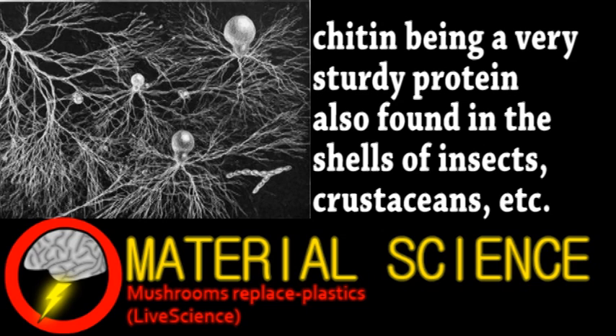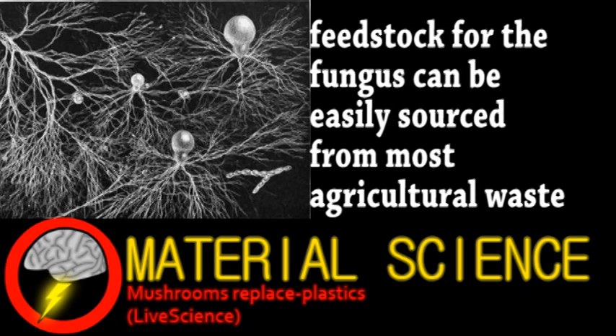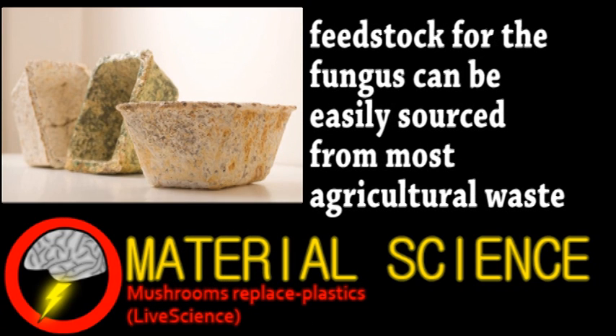They also contain the structural molecule chitin. The great part about using fungus is that not much is required for it to grow. Organic waste is formed into the shape desired and gets completely replaced by mycelium. The final product gets coated to prevent further growth, and afterward the material will naturally degrade. The company already has a variety of products such as packaging, insulation, and other plastics.